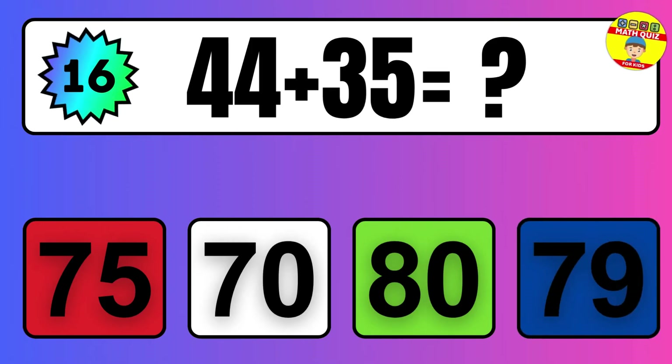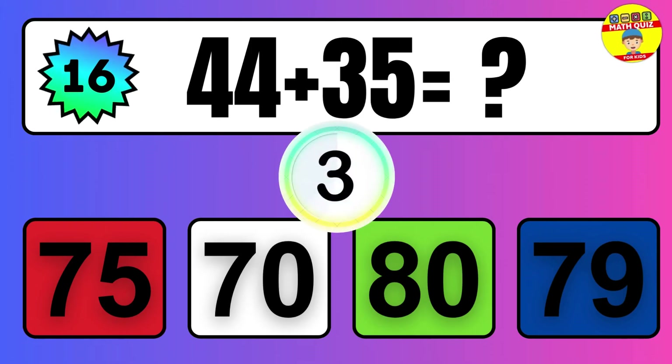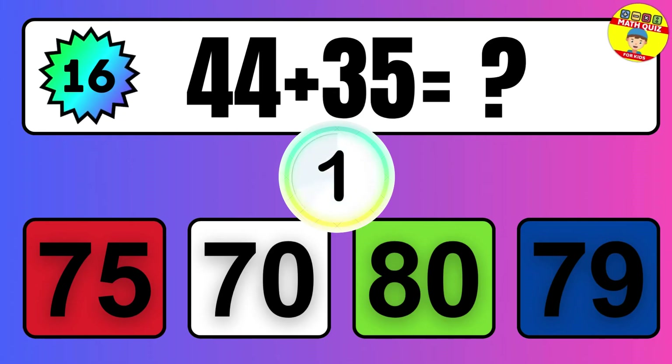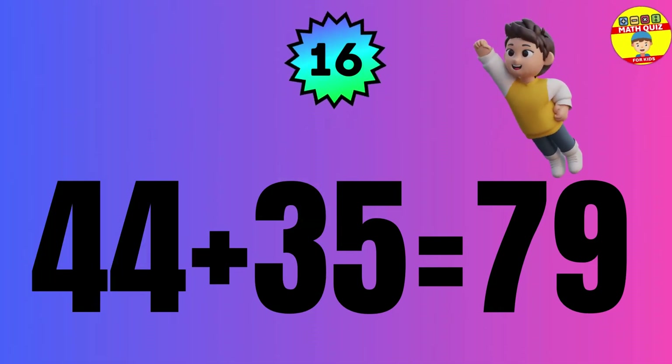Question: 44 plus 35 equals what? The answer is 44 plus 35 equals 79.